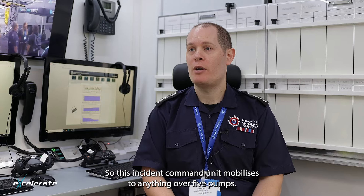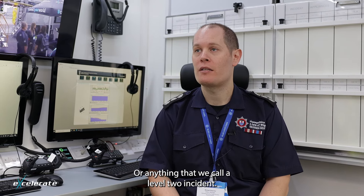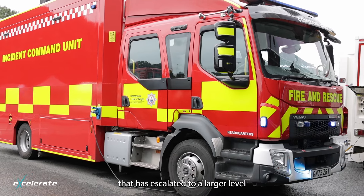This incident command unit mobilises to anything over five pumps, or anything that we call a level two incident. That may be a high rise, or it may be a building fire that's escalated to a larger level.